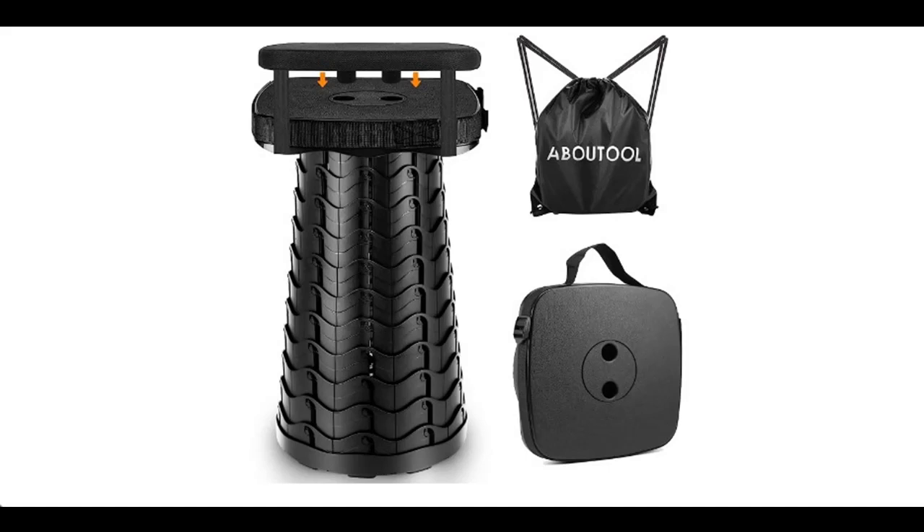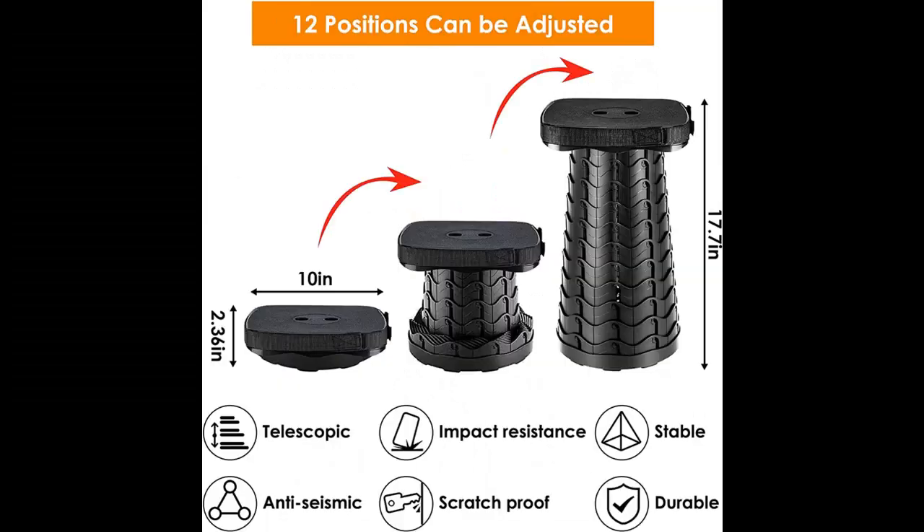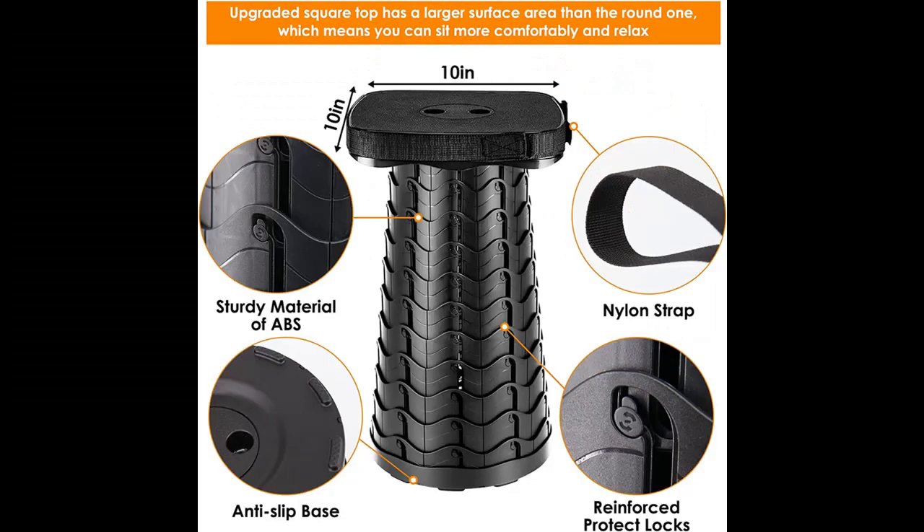Introducing the aboutool Folding Camping Stool — a Square Collapsible Portable Stool with Elastic Seat Cushion and Adjustable Nylon Bag. It is a Sturdy Lightweight Telescoping Foldable Stool with a Max Load of 550 lb.